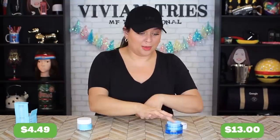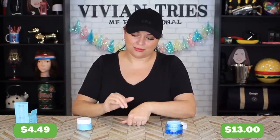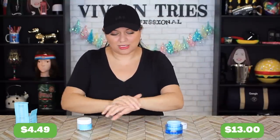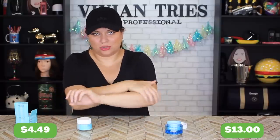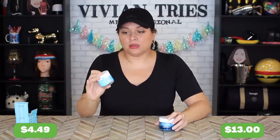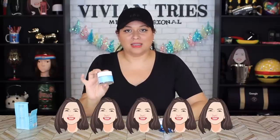Neutrogena, we're gonna hang you up for a while and start using the Aldi one because for the price, do you know how much money I'm gonna save? I can't even knock the Neutrogena because I love it so much — I just don't want to pay over ten dollars for a simple little gel moisturizer. So for all of those reasons, I'm gonna give the Neutrogena Hydro Boost knockoff from Aldi five Vivian heads.